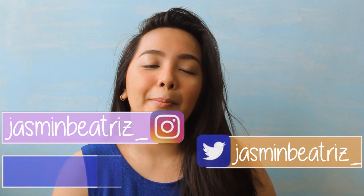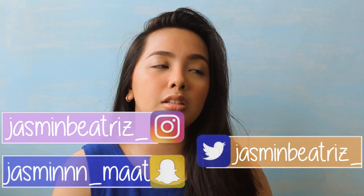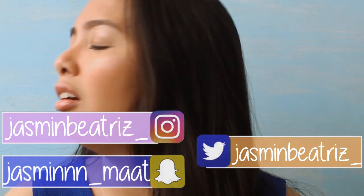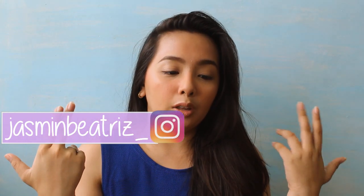For today's video, I'll be sharing with you guys my summer makeup look — yung feeling na sunburnt look, like you see the blush and everything. So, this is the look I made. Very fresh, glowing, ganyan. Without further ado, let's get on to the video.